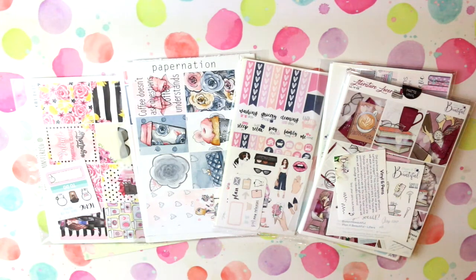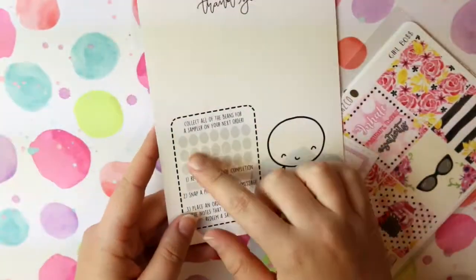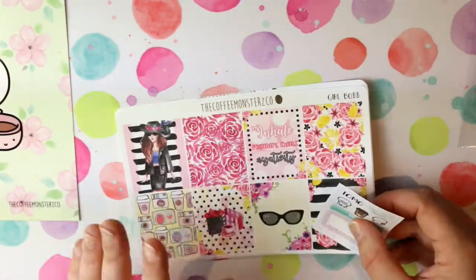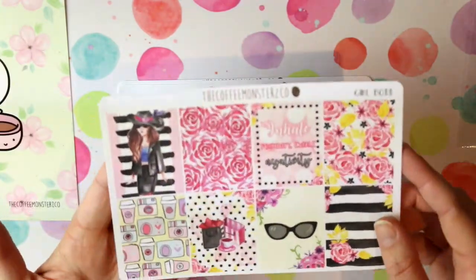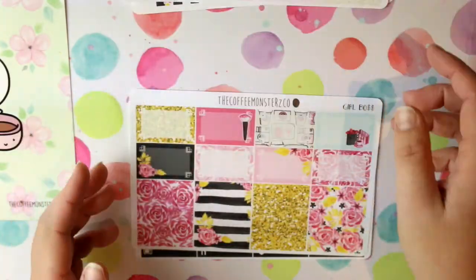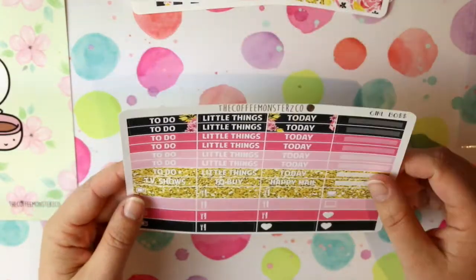Without further ado, let's get into the show and tell. Starting with Coffee Monster Co — it came with this gorgeous little postcard where you can collect the little coffee beans on the stickers, so it's like a little reward system, which I think is really cool. This was her Girl Boss kit, and it did come with a little sampler sheet. This set has full boxes, checklist flags, icons, a weekend banner, full box checklists, some more decorative boxes, half boxes, headers, and little extras, which is super cool.